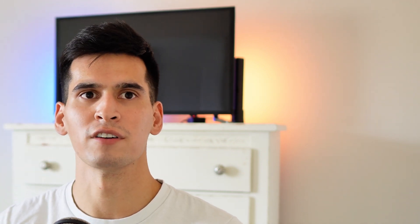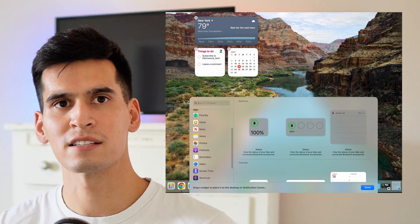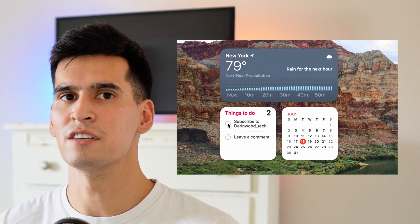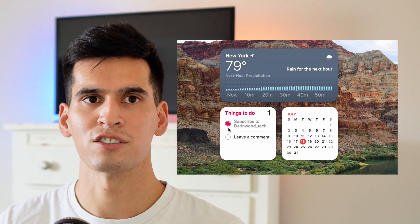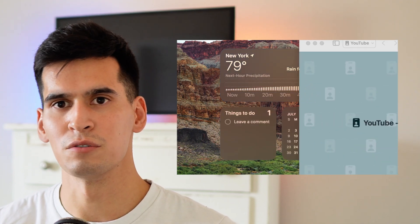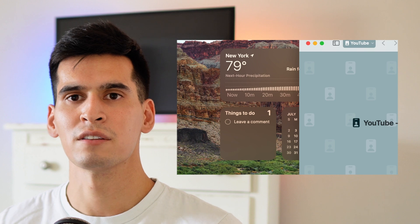Everyone knows how useful widgets can be — you probably have them placed somewhere on your phone. Being able to place widgets from your notification center to your desktop gives you easy views of the weather, your calendar, and your to-do list. These widgets are interactive, so you can check things off straight from your desktop without opening any other applications. Widgets fade into the background when you click off to a browser or another application, and when you reselect the desktop, the widget color snaps back.